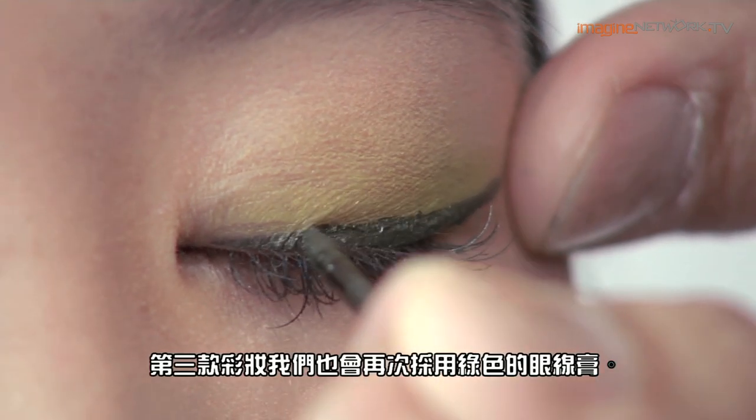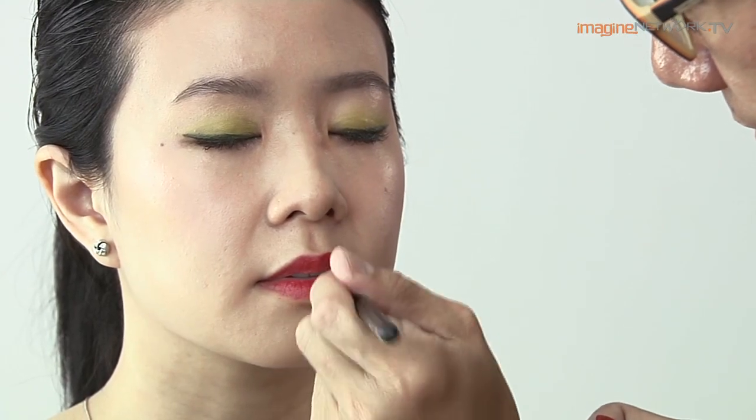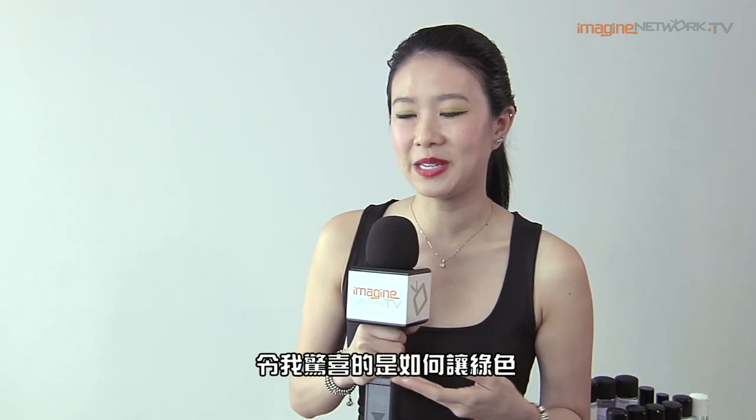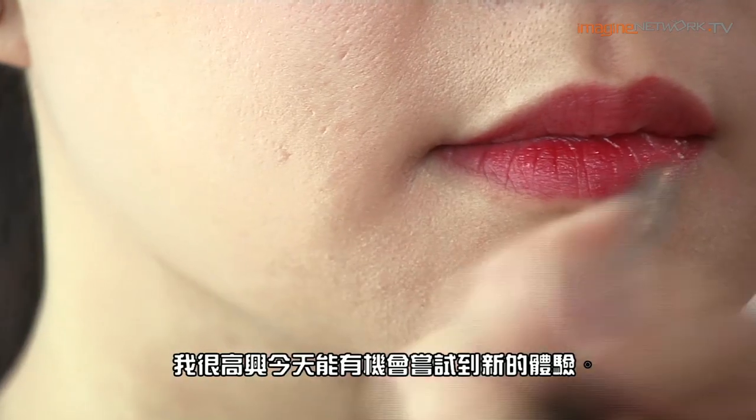For the third look we're also doing a green eyeliner, but this time we're going to make the lips slightly redder. I'm pleasantly surprised at how the green actually makes my eyes pop and the red is quite flattering on my skin tone. I'm very happy I tried something new today.